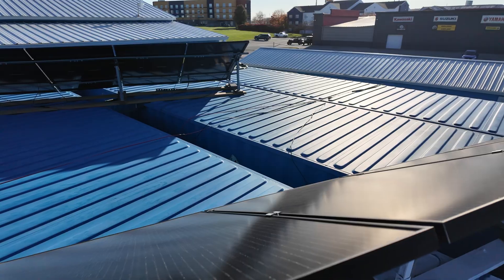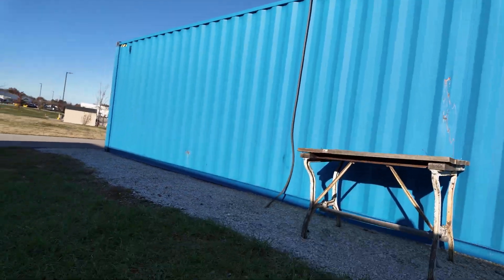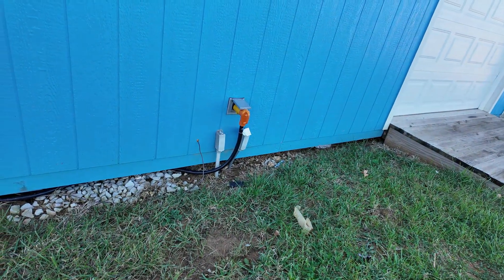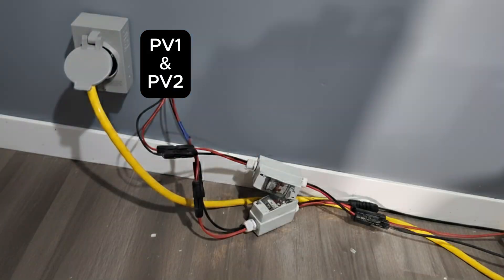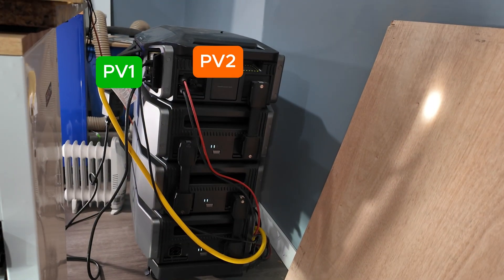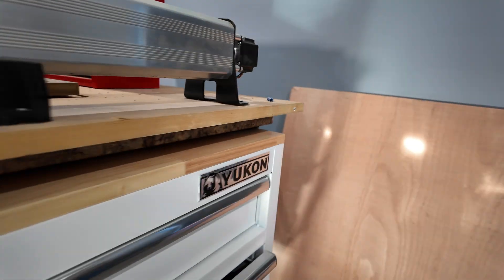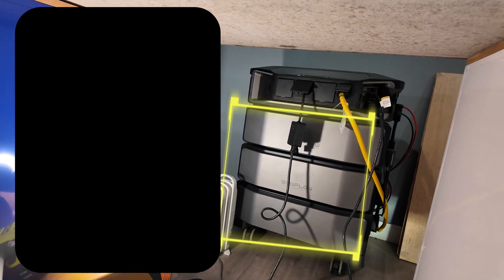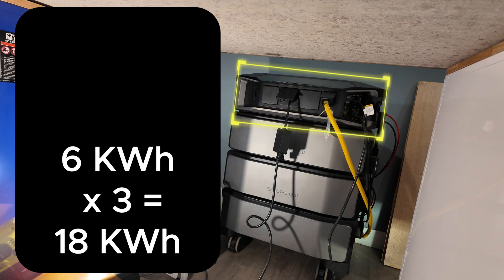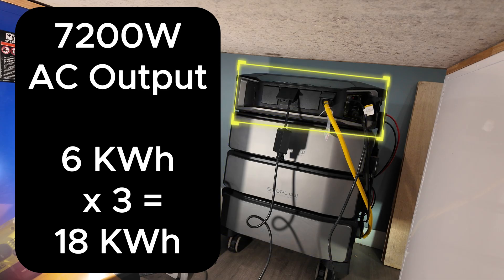Now let's look at how the solar power gets stored and used. The two sets of wires — one for each string of panels — feed through disconnect switches and right into an EcoFlow Delta Pro Ultra with three batteries. The batteries are 6 kilowatt hours each for a total of 18 kilowatt hours of storage. The inverter is capable of outputting up to 7,200 watts of AC power.